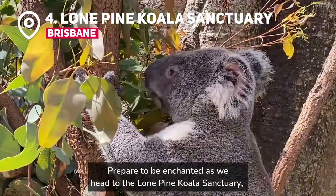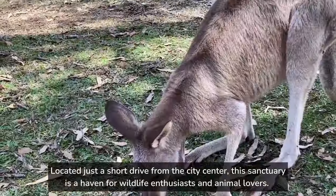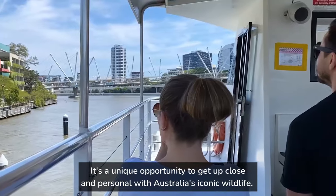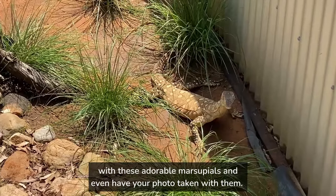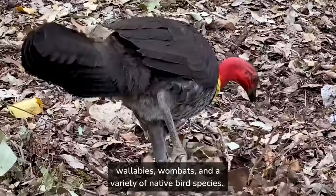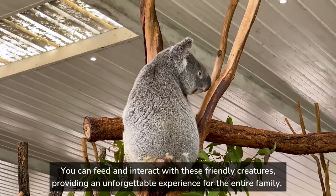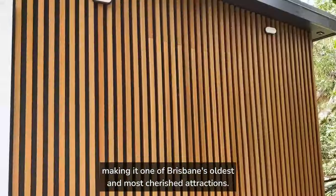Prepare to be enchanted as we head to the Lone Pine Koala Sanctuary, the world's first and largest koala sanctuary. Located just a short drive from the city centre, this sanctuary is a haven for wildlife enthusiasts and animal lovers. The stars of the show are the koalas — you'll have the chance to cuddle with these adorable marsupials and even have your photo taken with them. Lone Pine is also home to kangaroos, wallabies, wombats, and a variety of native bird species. Fun fact: Lone Pine Koala Sanctuary opened its doors in 1927, making it one of Brisbane's oldest and most cherished attractions.